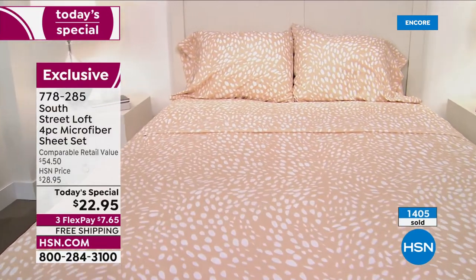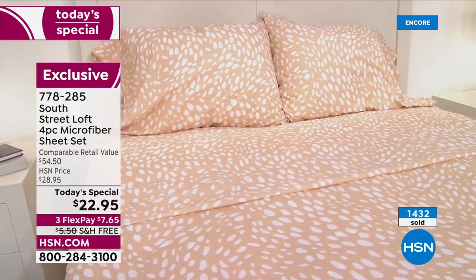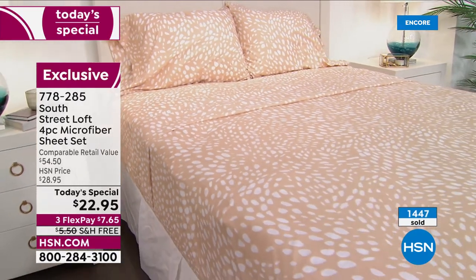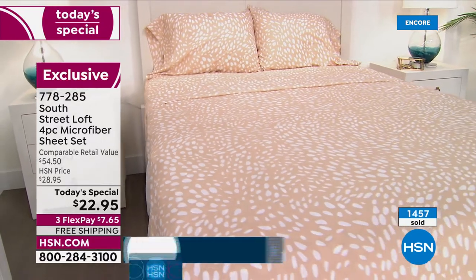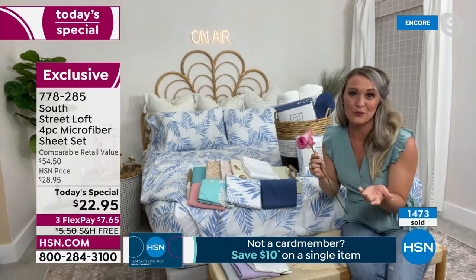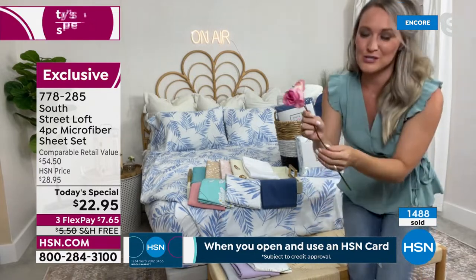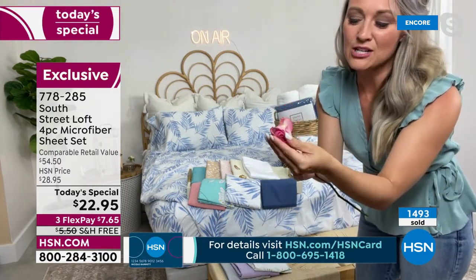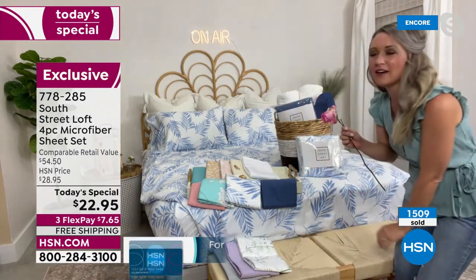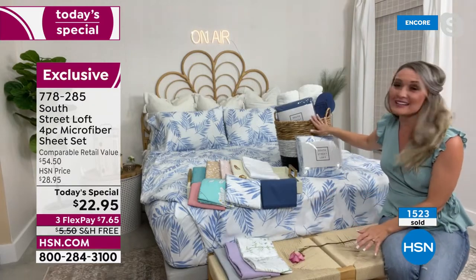Look at that neutral leopard print — it's called the abstract leopard. It's fresh, updated, a new take. Our team has impeccable taste; they bring in fresh colors and prints you've never seen before and can't find anywhere else — exclusive to HSN. Just feel how soft a rose petal is, then feel these sheets — it's like sleeping on a bed of roses.